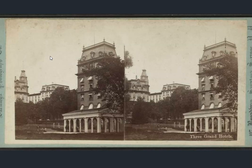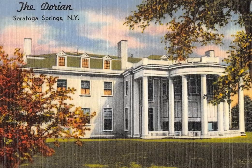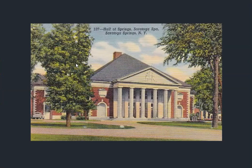A church, of course — you always get churches in these towns. Then we get a bit of a look at a couple of the hotels. This one they're calling three grand hotels — we'll get to that. So you see a lot of this architecture and a lot of the different buildings in the town.